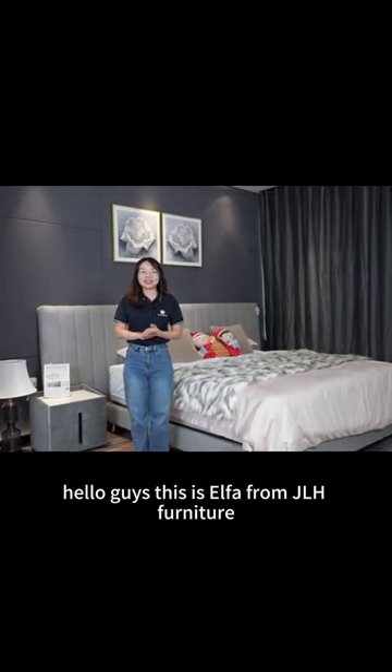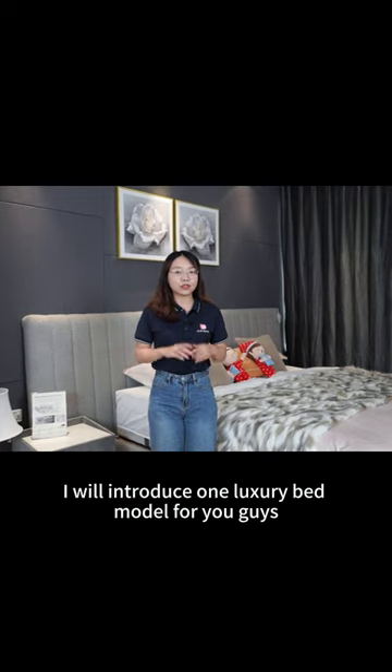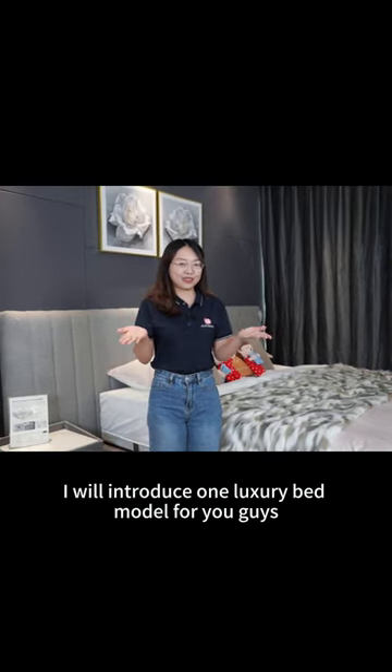Hello guys, this is Alpha from GH Furniture. In this video, I will introduce one luxury bed model for you guys.